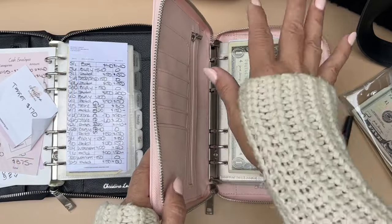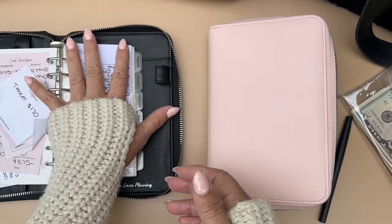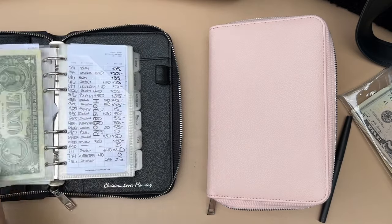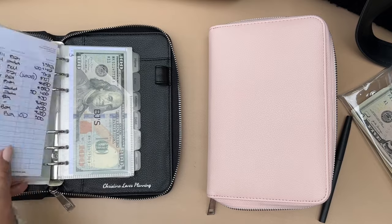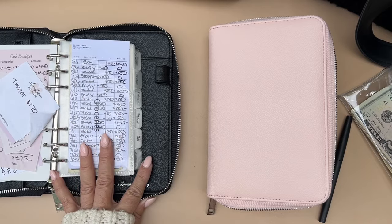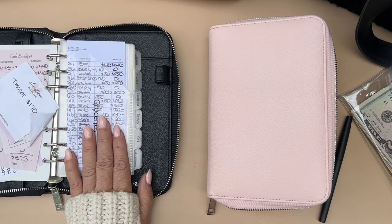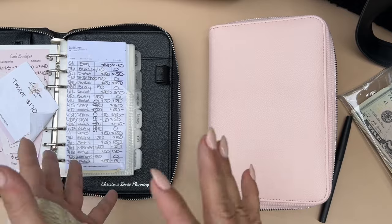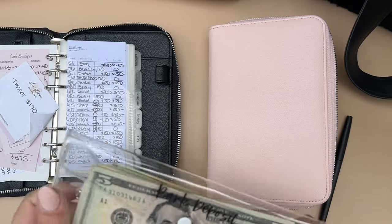I have two binders — my sinking funds and my holiday binder with some envelopes. Every week I really focus on my variable cash envelopes first because this is extremely important: groceries, household, eating out, gas, beauty, miscellaneous, and BJ's. These are my main envelopes. This is how I was able to get ahead — by using these categories, stuffing my envelopes, and using what's in them. Once the money's gone, it's done. That's pretty much the concept.